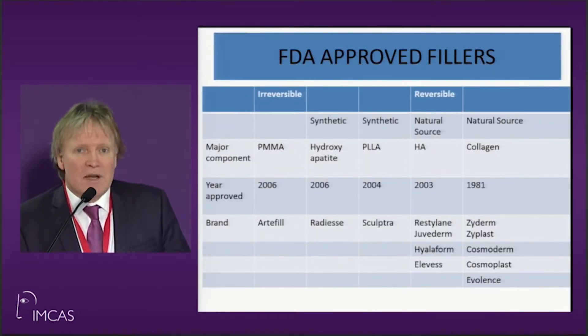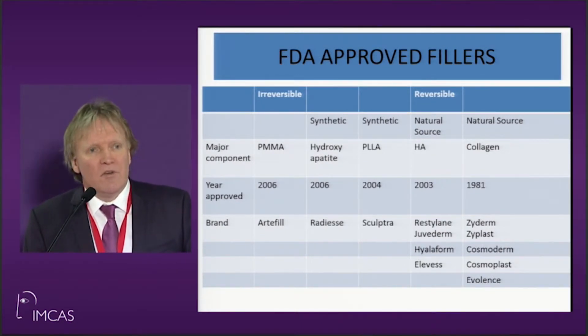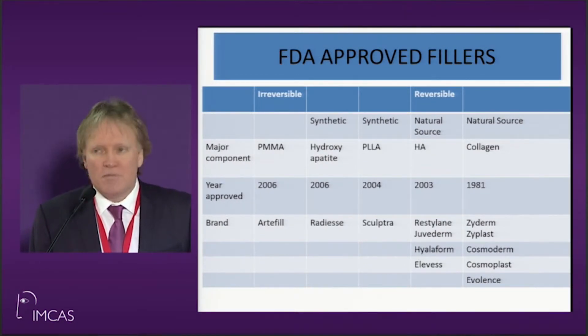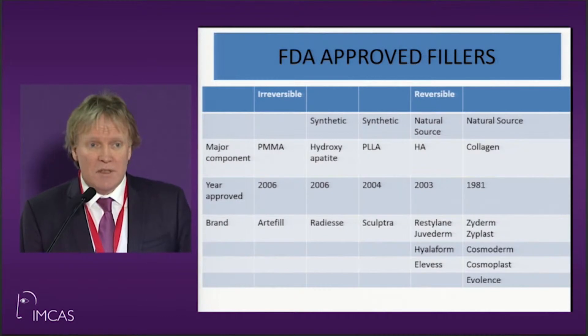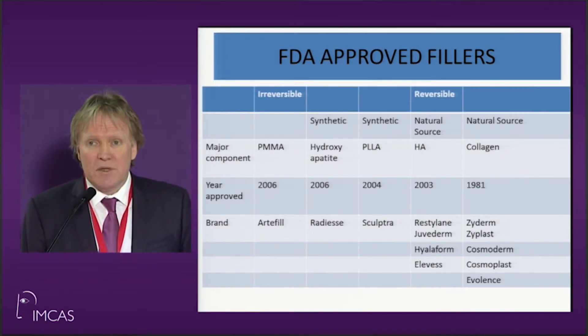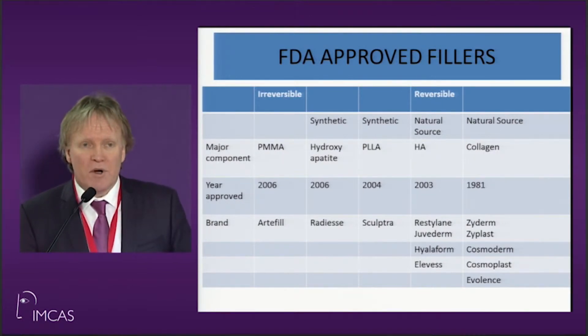Most people have realized that the best fillers to use are the ones approved by the FDA. Unfortunately in Europe and probably in Russia also, patients were being used as guinea pigs. At one stage in Britain and Ireland there were as many as 168 different fillers on the market, when America only had four.